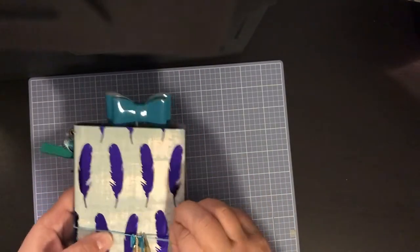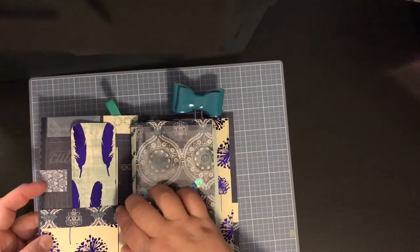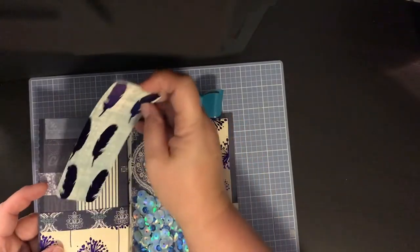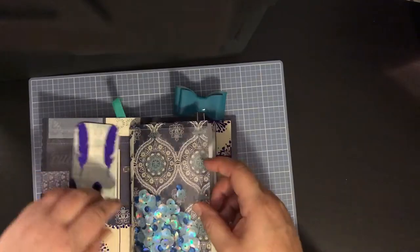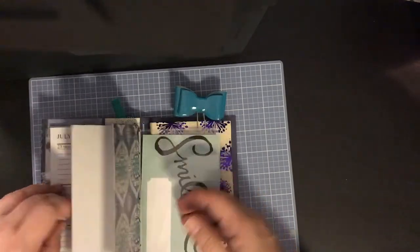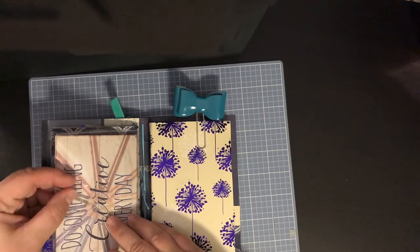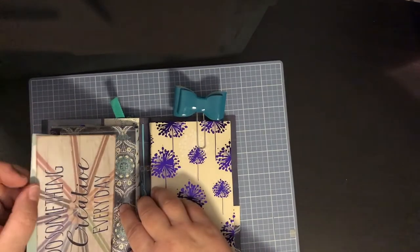On the inside it has a pocket and I made a little bookmark. Here's a little shaker card, and this is a 2018 calendar. Here is the other side of the shaker card where I've inserted some project life cards — some journaling cards.